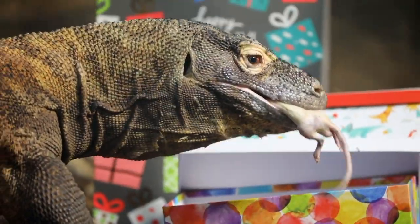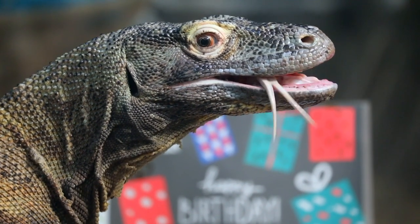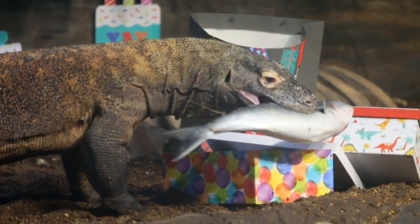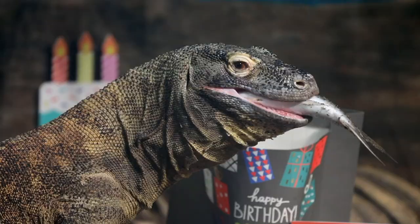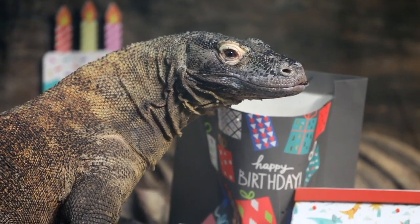Outside of things like chicken, goat, and rat, we'll also feed them fish — whole fish. Watching him eat a fish is one of my favourite things: the way he swallows it whole, the way the fish goes down. It's just one of my favourite pastimes here at the Reptile Park.